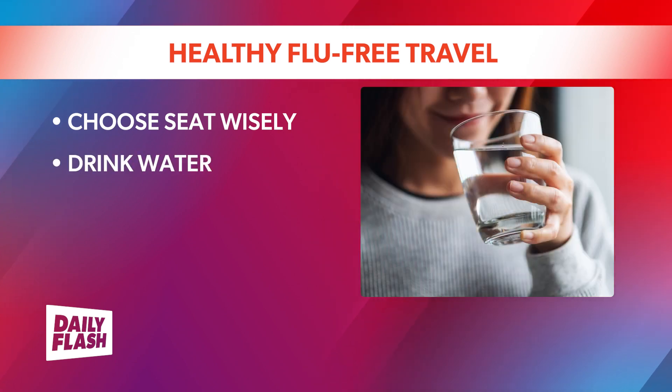Traveling can be hectic, and airplanes are very dry, so it's easy to forget to drink enough water. Alcoholic drinks will further contribute to dehydration. Ask for water any time the beverage cart comes by. Drink at least 4 to 8 ounces of water for every hour in the air.